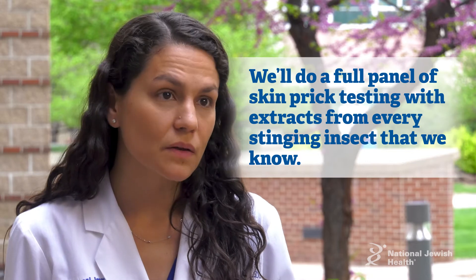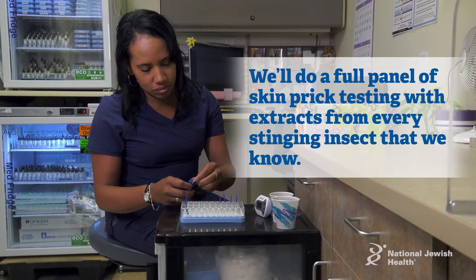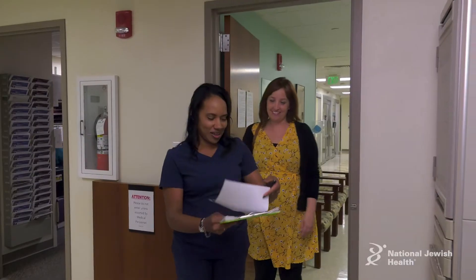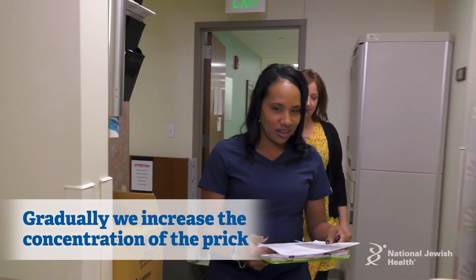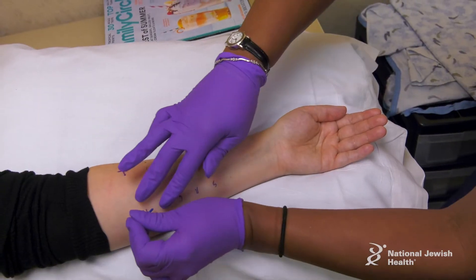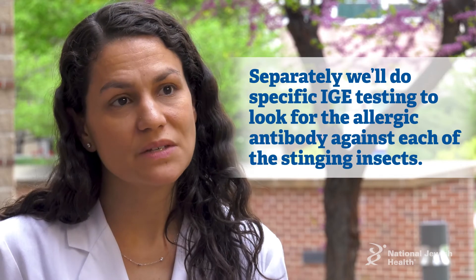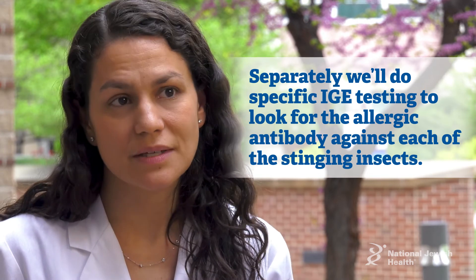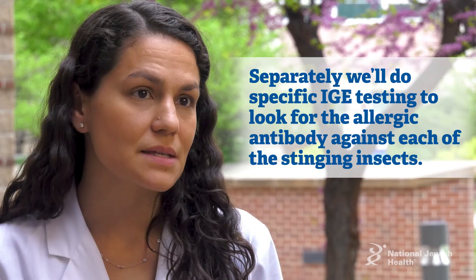We'll generally do a full panel of testing, both with skin prick testing, where we put an extract of every stinging insect that we know, and then we will gradually increase the concentration of the prick and move into an intradermal test where it's injected under the skin. Then we will separately also do specific IgE testing, which is looking for the specific IgE — the allergic antibody — against each of these stinging insects.